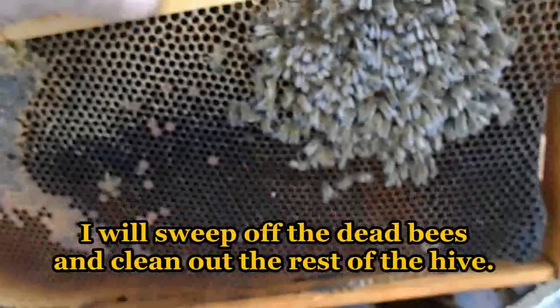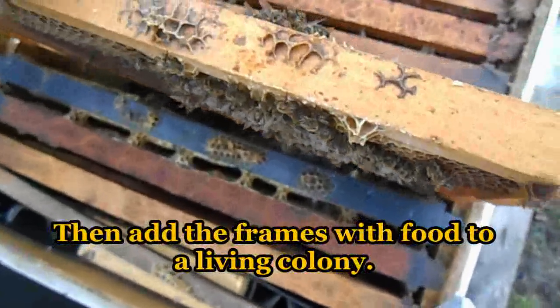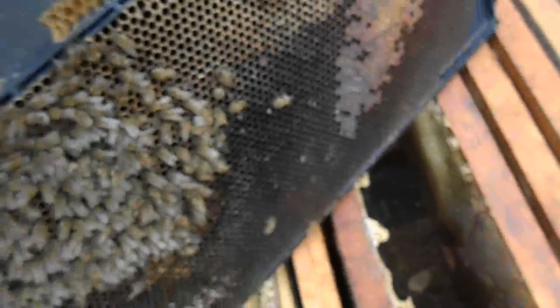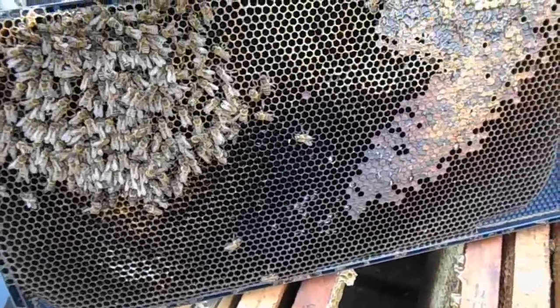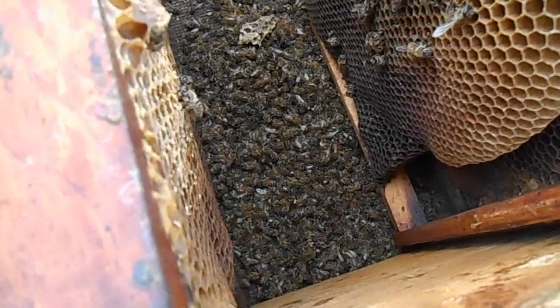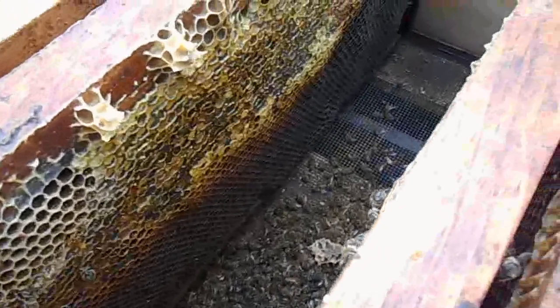Let's move this frame out of the way — you can see it has food on this side too. And this frame sat just like this, so it would have been against this one, which also has food. Is it that the cluster just doesn't move when it gets as cold as it's been here in Ohio? Just wanted to share — that's how easy it is to lose a hive.